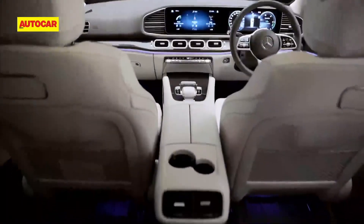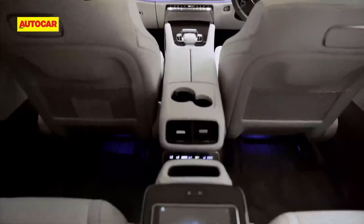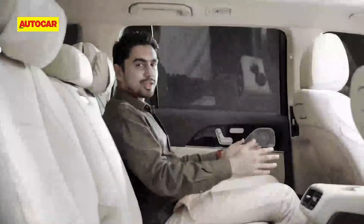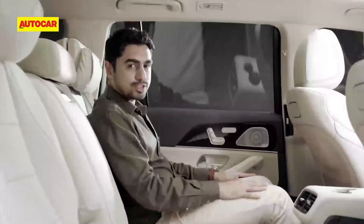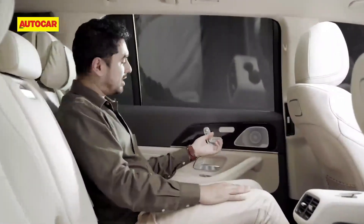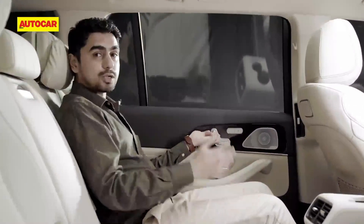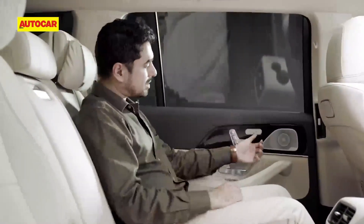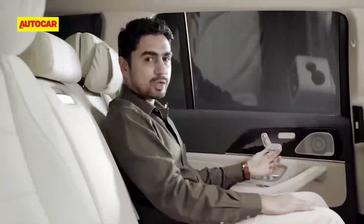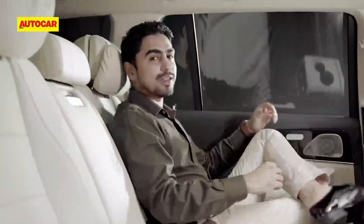The front two rows will meet and exceed your expectations in terms of comfort. In the second row, there's 100 millimeters of adjustment on offer and even the backrest reclines up to 30 degrees. What's more, you get the chauffeur package so you can move the front seat all the way forward to free up oodles of leg space.